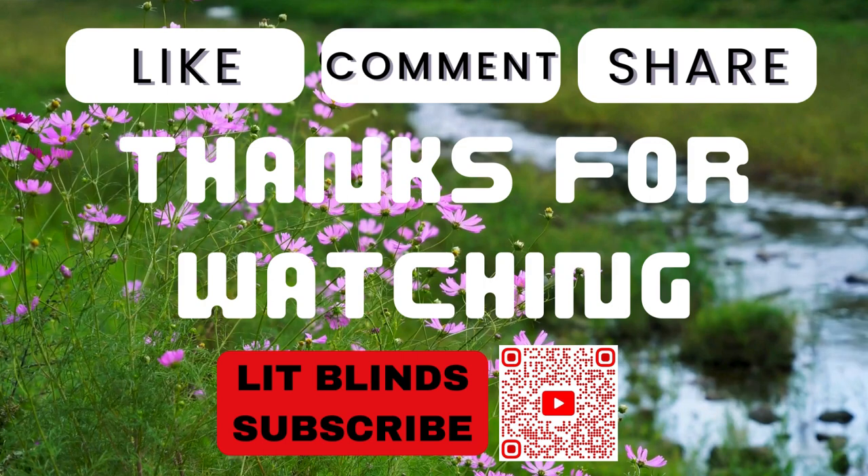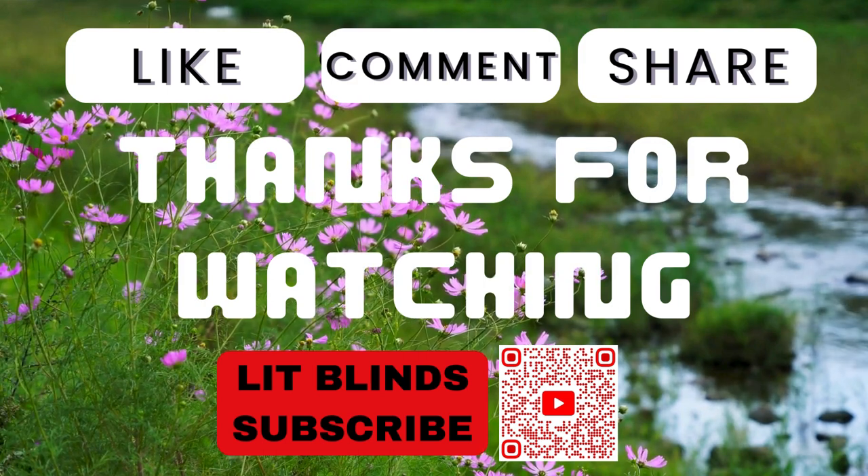Thank you for watching. Don't forget to subscribe, like, comment, and share.